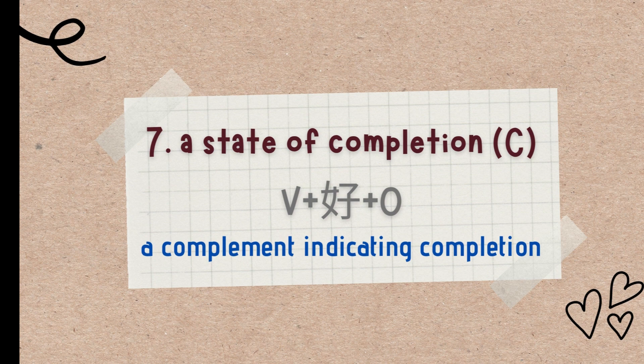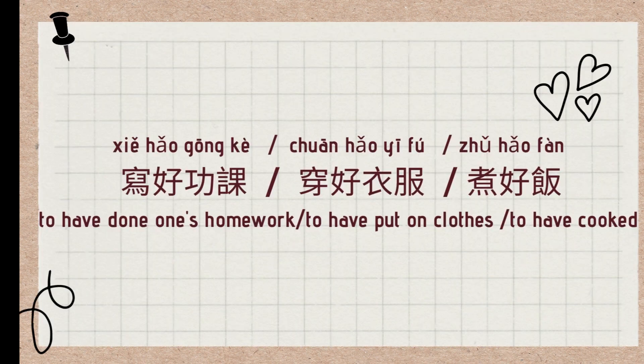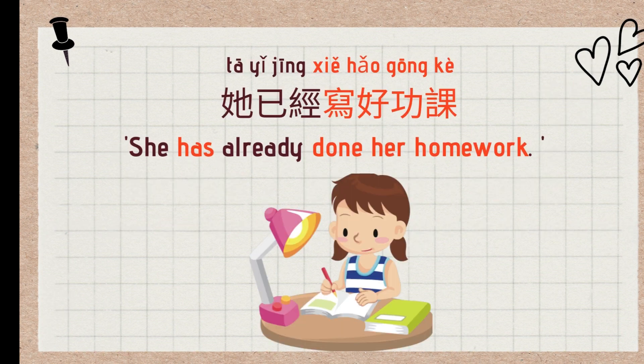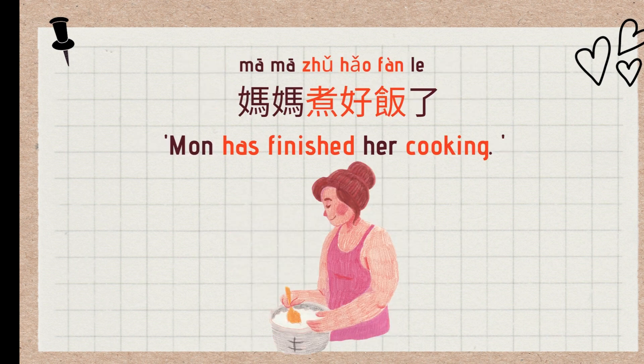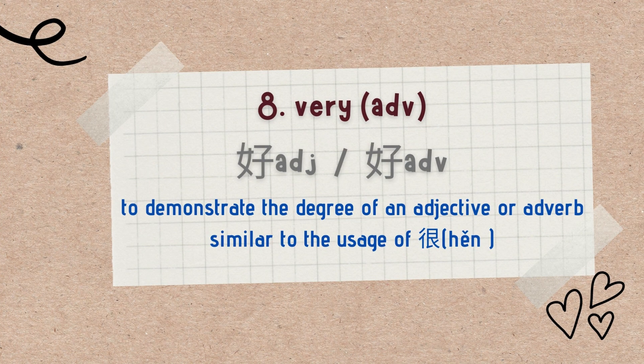The seventh use is a complement indicating completion. The pattern is: verb + 好 + object. For example: 写好功课 (to have done one's homework), 穿好衣服 (to have put on clothes), 煮好饭 (to have cooked). Example: 她已经写好功课 (She has already finished her homework).